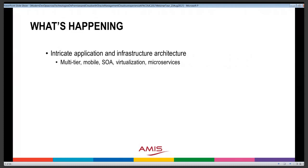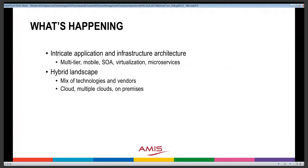What we see in the world is that application and infrastructure architectures are getting more and more complex. We see multiple tiers, many different technologies, the use of virtualization, architecture concepts like SOA and web services. Things are getting more hybrid as well — a mix of technologies and vendors, and a mix of locations: on cloud, multiple clouds, usually also on-premises, and perhaps even multiple data centers. So it's not just the applications that are complex, but also the environment and platform on which they run.